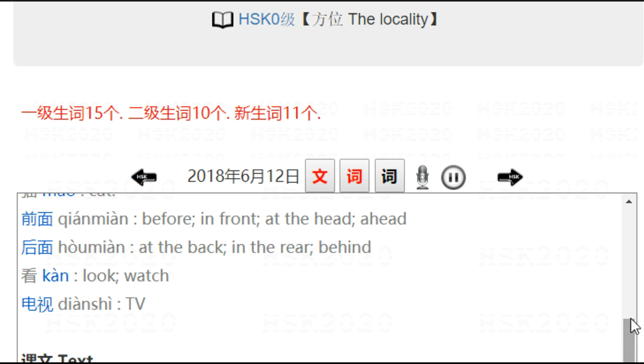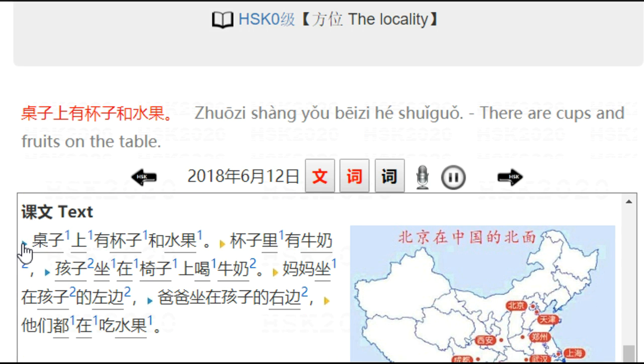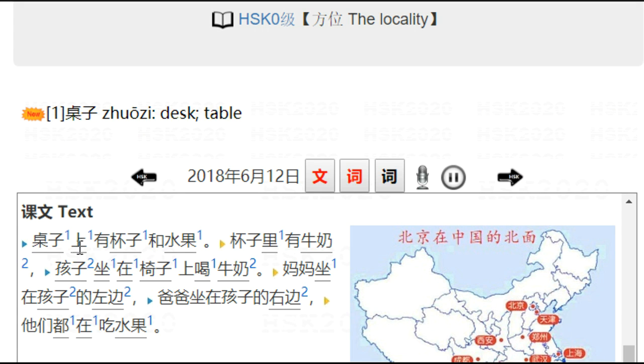Let's read the text, 课文. 桌子上有杯子和水果 — there are cups and fruits on the table. 桌子 is table, 上面 is up, so 桌子上面 means on the table. 有 means there is/are. 杯子 meaning cup, 水果 meaning fruit.